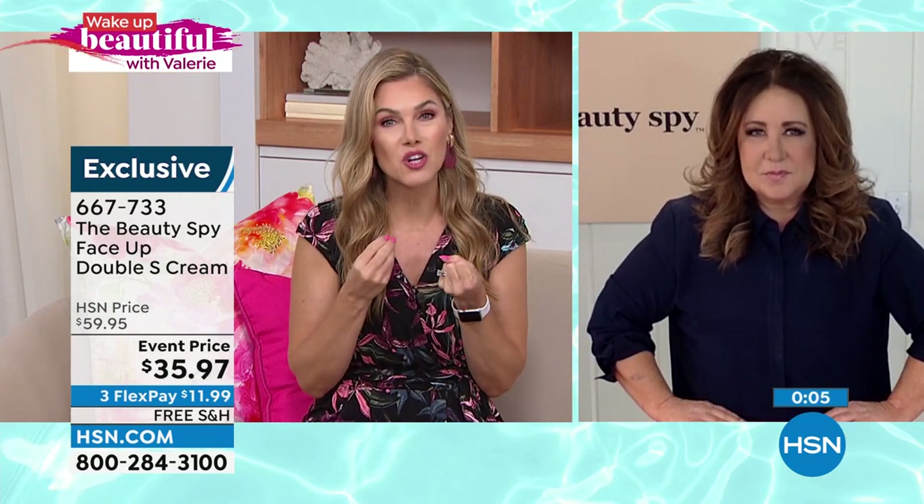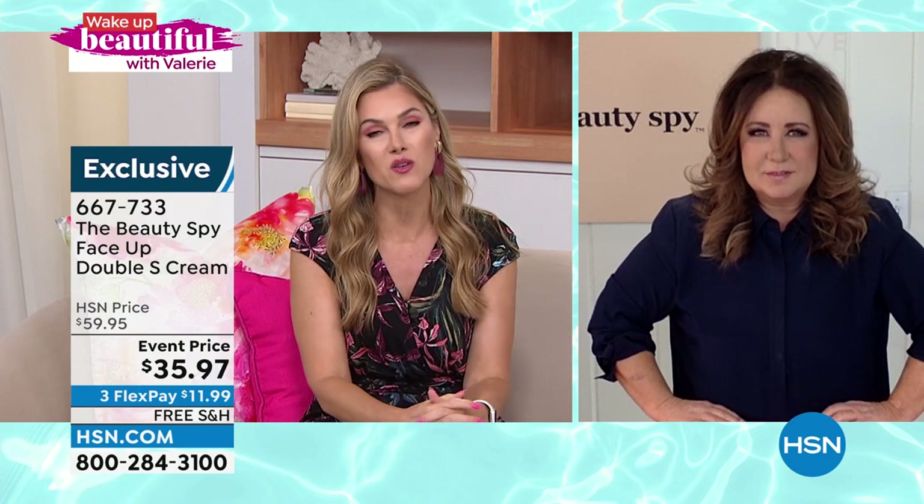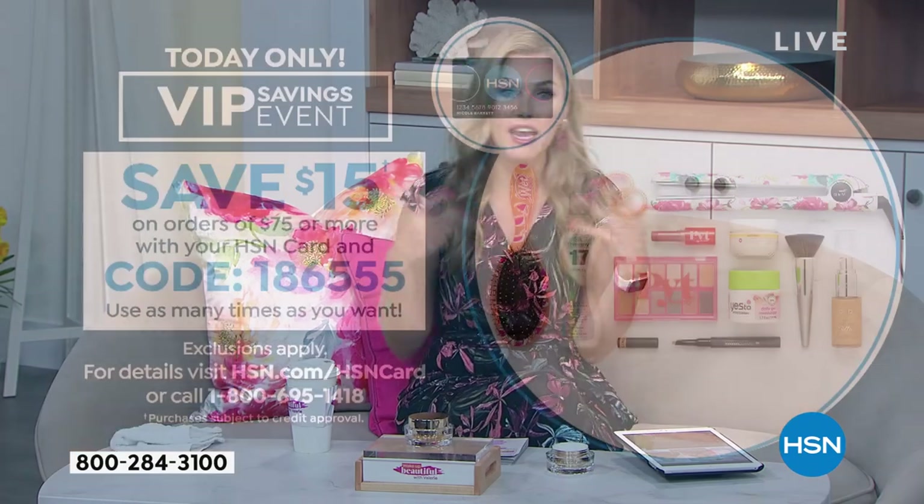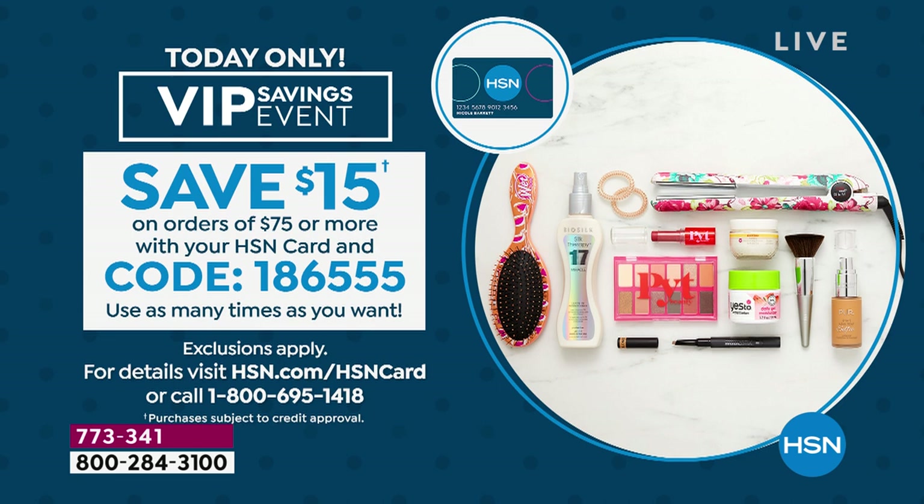We give you 30 days to try the product. If you have expression lines, uneven skin tone and texture, or horizontal and vertical lines — the face up is a formula with science behind it. It's the most incredible dual-action formula: dense rich cream plus cooling gel — once mixed, an incredible velvety texture. Apply it over your entire face AM and PM. It's $11.99 on flex pay with free shipping and handling. Item number 667-733, exclusive to HSN. If you're picking that up and also buying the today's special or the hair shark tool and you hit $75, use VIP savings code 1-8-6-5-5-5 to save $15 — as many times as you want today.